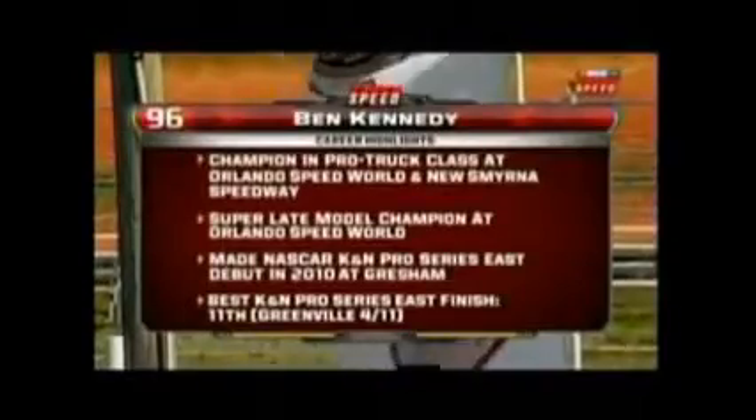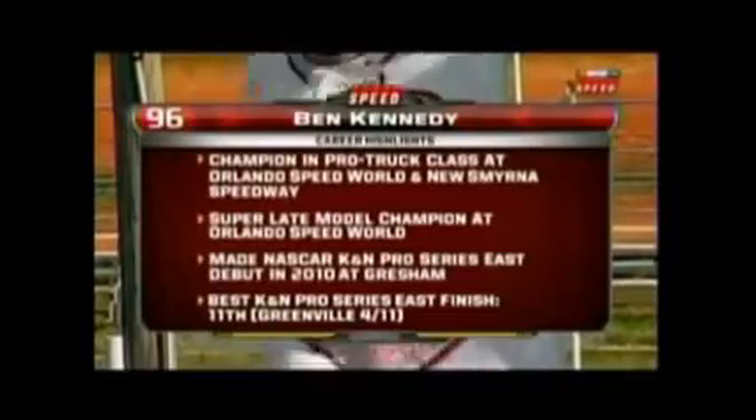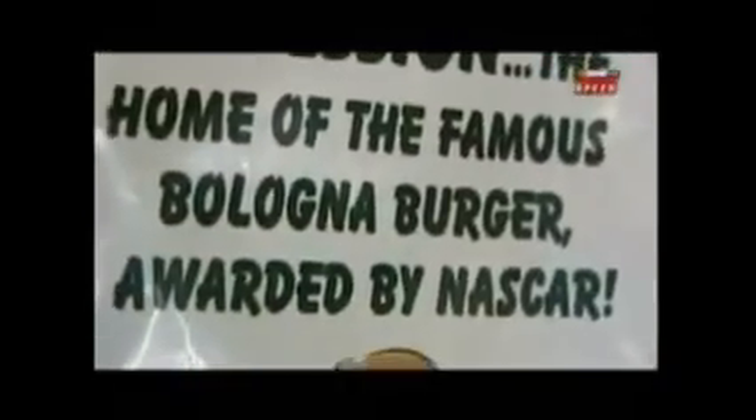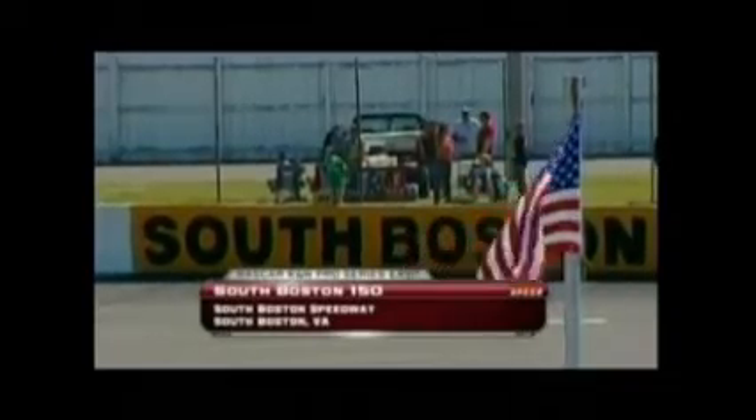Nineteen-year-old Ben Kennedy balancing schoolwork with racing. We've got an interesting feature featuring Derek Pernisiglio. Tracks across the country are known for their food in the concession stands. Mortonsville Speedway is about 20 minutes away from here and they're known for their Jesse Jones hot dogs. But here at South Boston it's the South Boston Bologna Burger. One of our own Speed colleagues, Elliot Sadler, ate 16 of these in one sitting one night here at the track. Guys, I love my job.